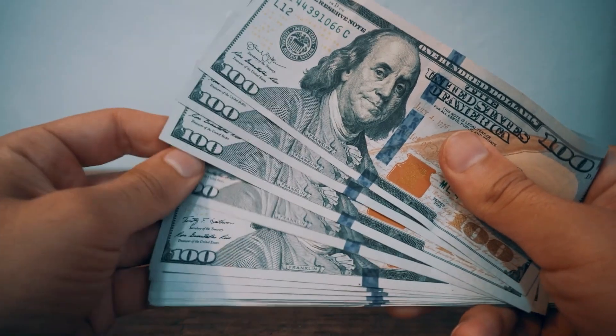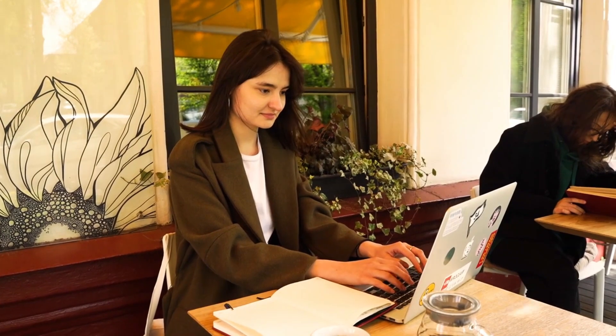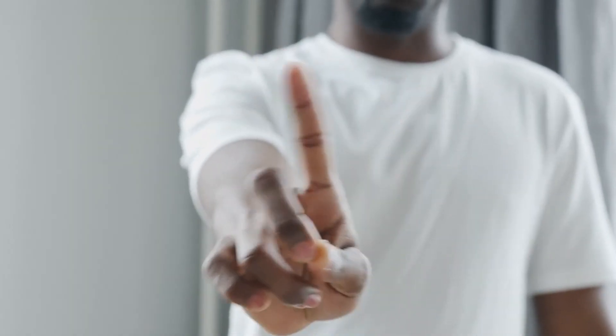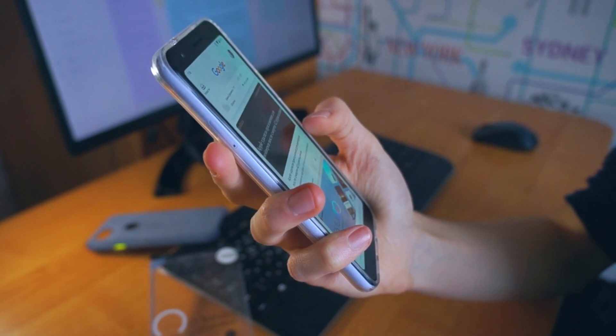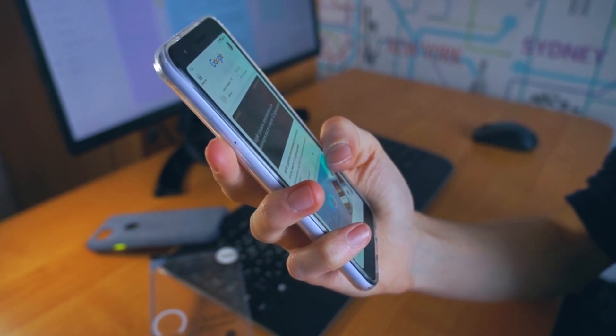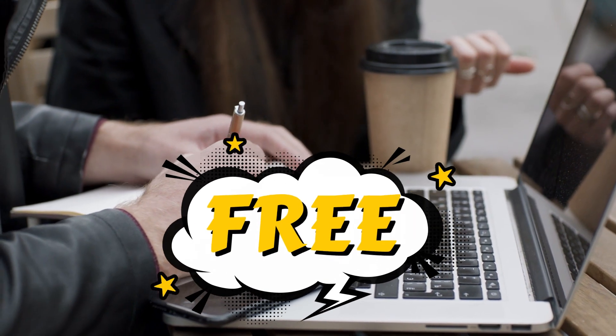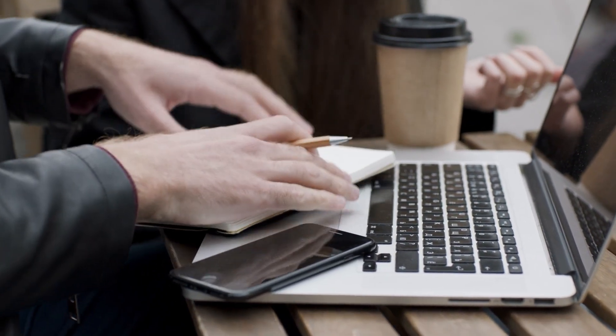You can earn up to $300 per hour by starting to type while drinking your favorite coffee. Simply check that you're following the proper procedures. You can copy and paste it if you don't feel like typing. Additionally, there is no requirement for prior writing expertise. There is no upfront fee and enrollment on this website is totally free. Your PC or smartphone can be used for this.